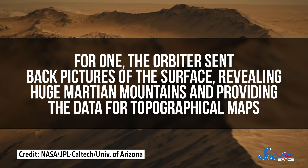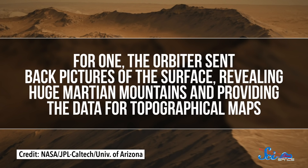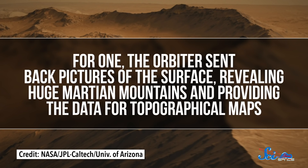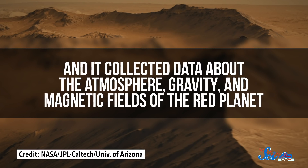As far as we can tell, it had the misfortune of landing in a severe dust storm, and that may have done it in. So Mars 3 never really went down in history, but in a lot of ways it was an important success. The orbiter sent back pictures of the surface, revealing huge Martian mountains and providing the data for topographical maps. It also collected data about the atmosphere, gravity, and magnetic fields of the red planet. But the lander was important too — not only did it mark a milestone and prove that we could land on Mars, it taught us how.